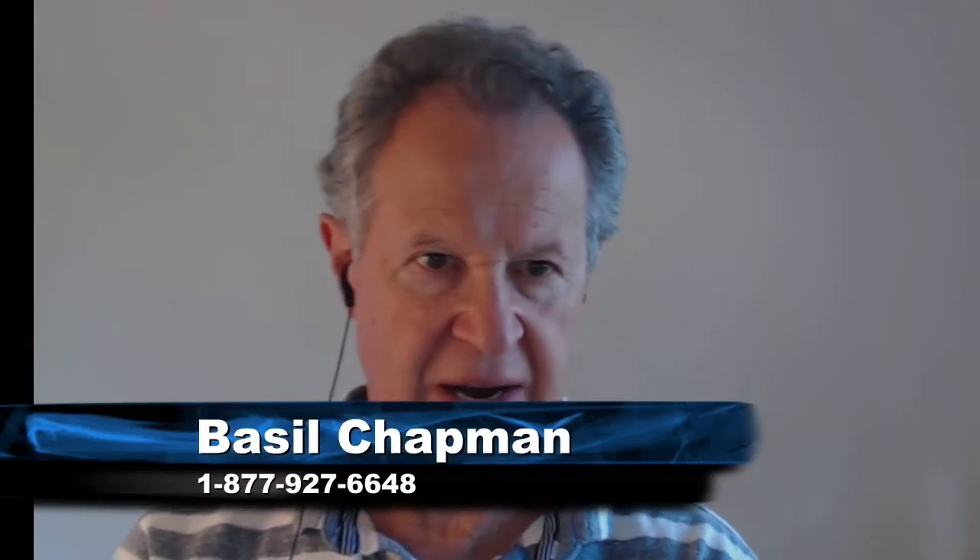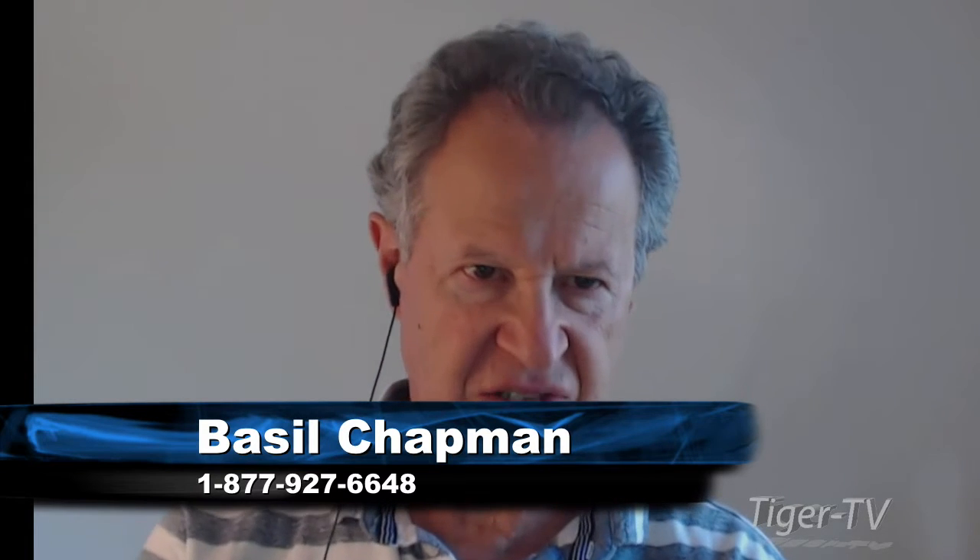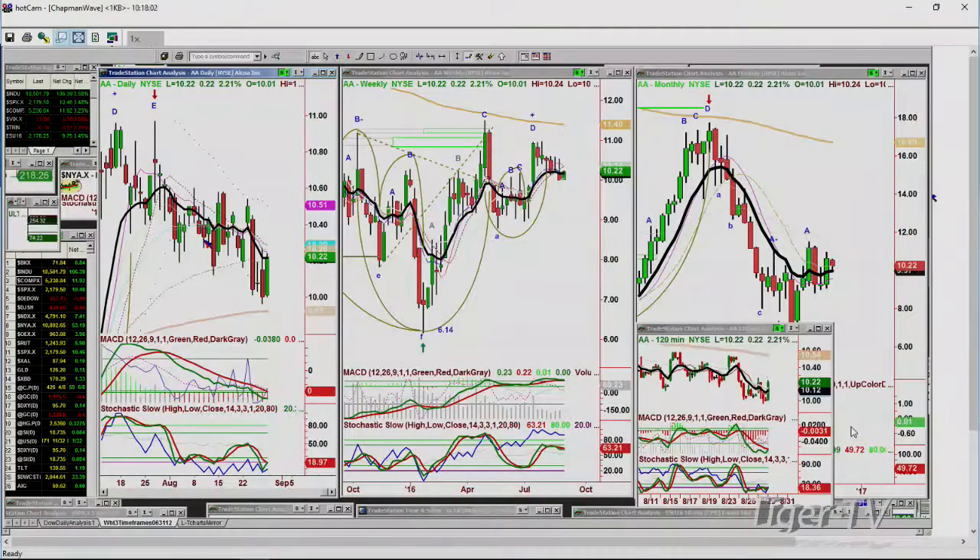Hi folks, we're back. I had a question about Alcoa. Nice candle on Alcoa — it keeps having these very strong candles and then gives it back. It's up 22 cents at 10.22. Some of the agriculturals and steel and aluminum are doing the same thing in this whole commodity sector. Alcoa — if you want a risk-reward and you got in this morning, I would say hold it, because I think this is a perfect entry for a bounce. I have to treat it as a bounce because it keeps coming back down after it bounces.